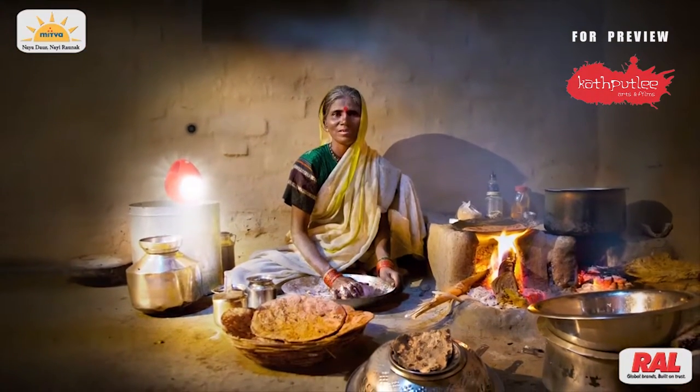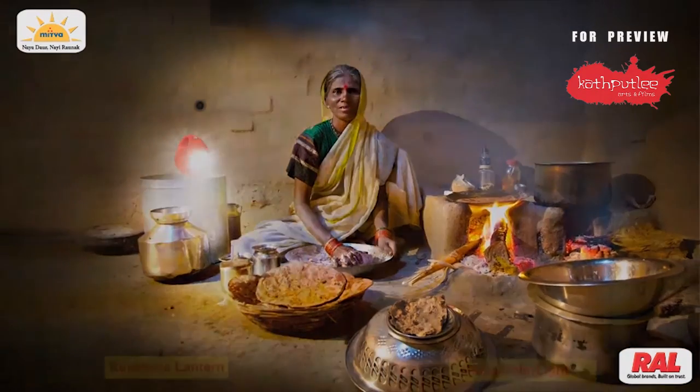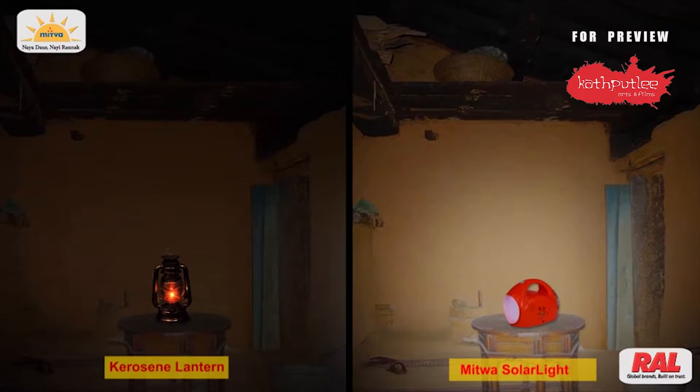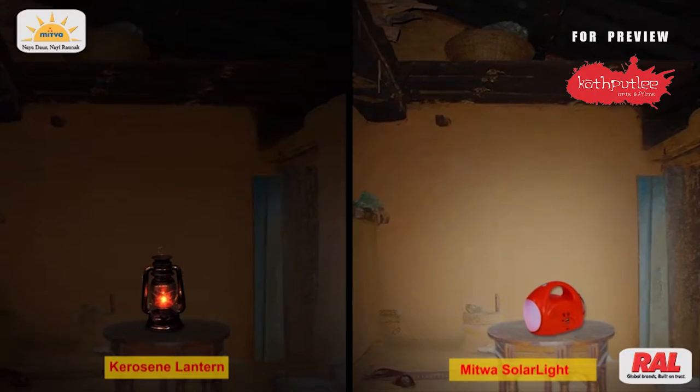It can also be used in your kitchen. Mitwa Solar Light gives three times more light than any other kerosene lantern.